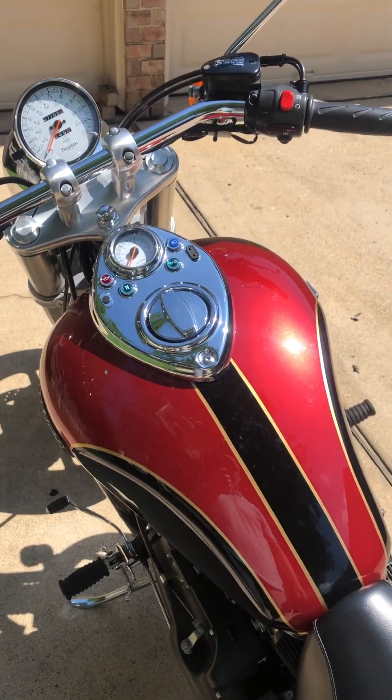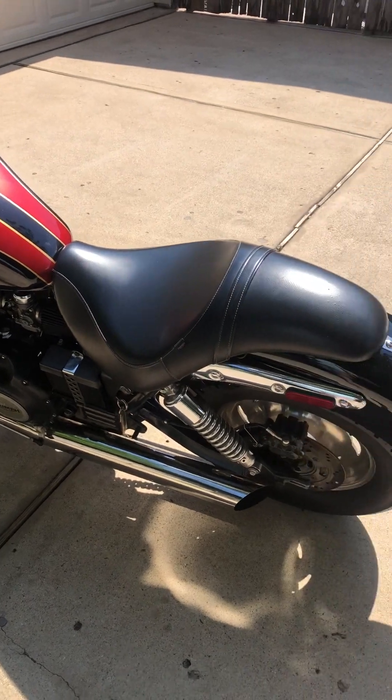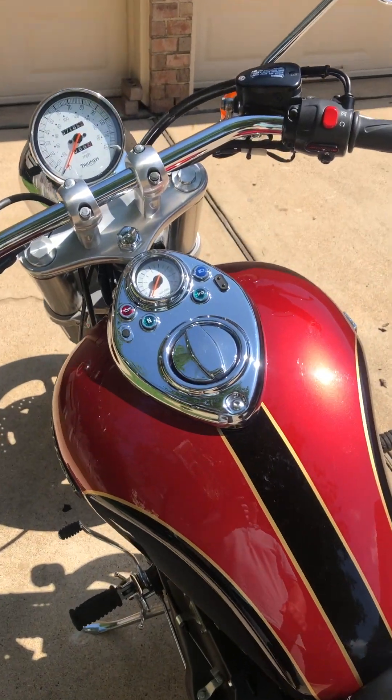I've enjoyed this bike for a number of years. I'm the second owner — both owners were mature, definitely took care of it. Lots of service records on this bike. Let's fire this thing up.